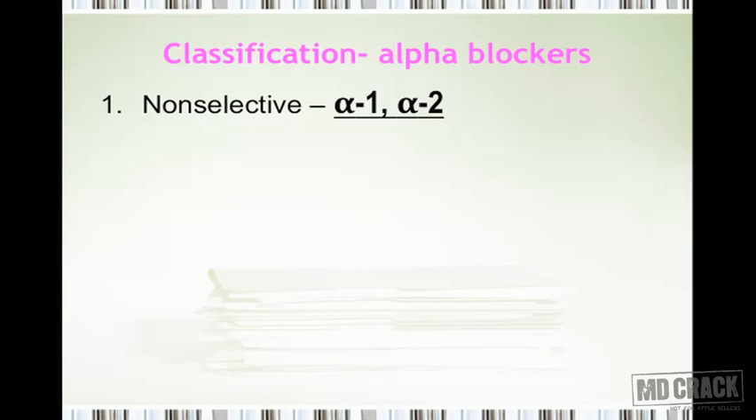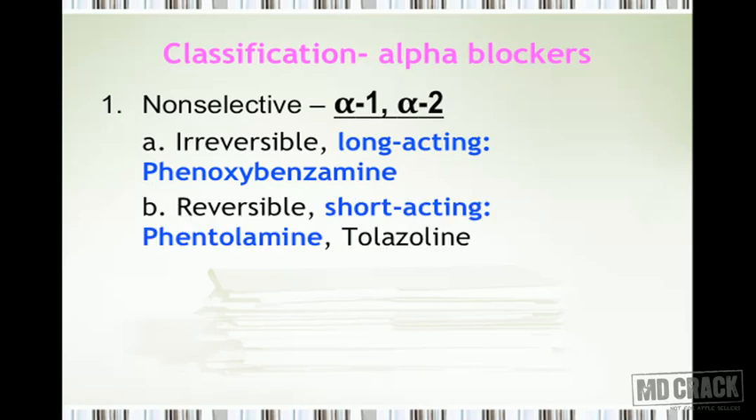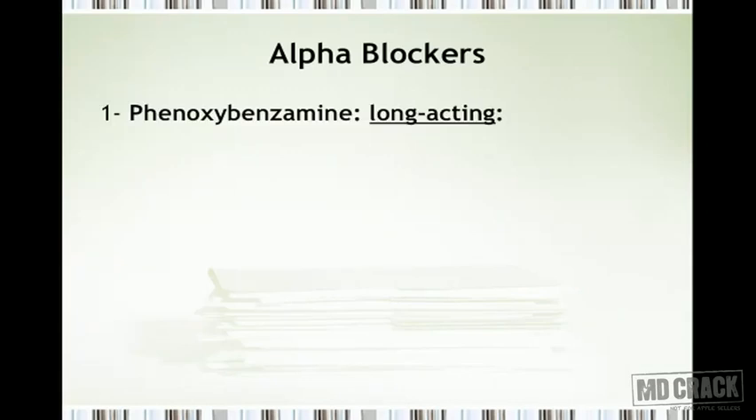Let's classify alpha blockers. There are non-selective alpha blockers, which block both alpha-1 and alpha-2 receptors. These could be irreversible and long-acting — for example, phenoxybenzamine — or reversible and short-acting, the most important being phentolamine, along with tolazoline. The selective alpha-1 blockers include prazosin, doxazosin, terazosin, and the newer agents alfuzosin and tamsulosin. There is also a selective alpha-2 blocker called yohimbine.